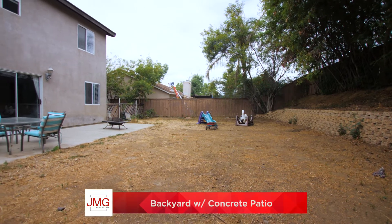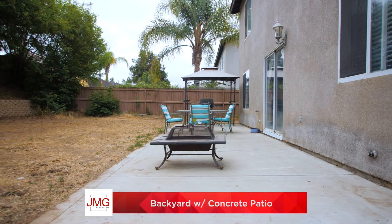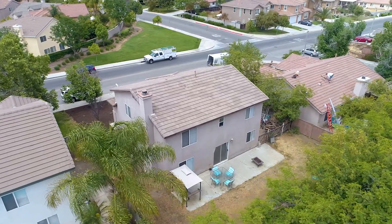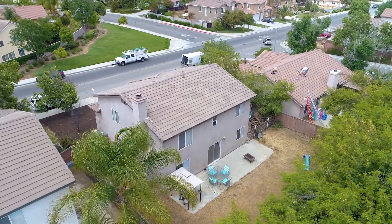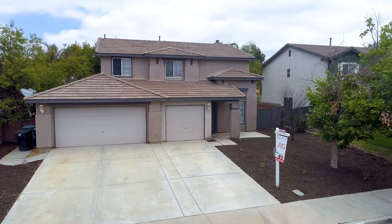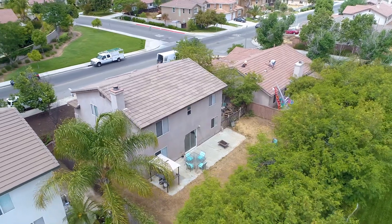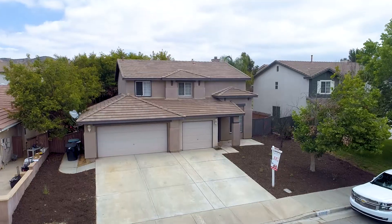Out back is a private pool-size lot with a concrete patio. This home is located in the heart of Wildomar, close to shopping, schools, and the freeway. If you'd like to schedule a private tour of this house, or if you're interested in our other listings, give us a call or visit our website.